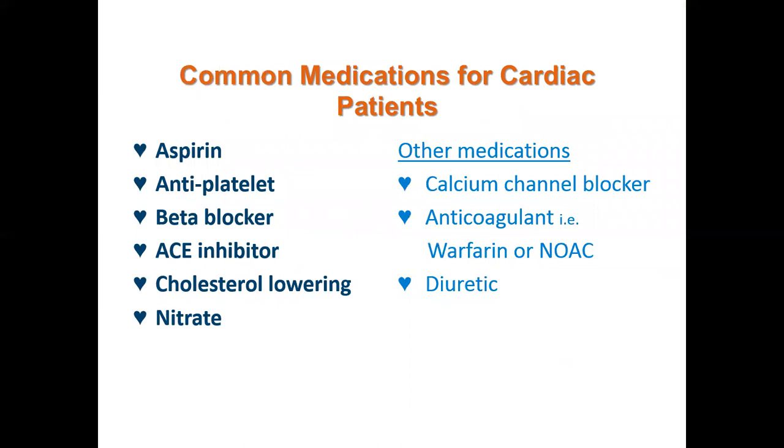The common medications for cardiac patients include aspirin, antiplatelet agents, beta blockers, ACE inhibitors, cholesterol-lowering medications, and nitrates. Other medications include calcium channel blockers, anticoagulants such as warfarin or the newer oral anticoagulants — these are generally known as blood thinners — and diuretics, which are known as water tablets as they extract water from the body.